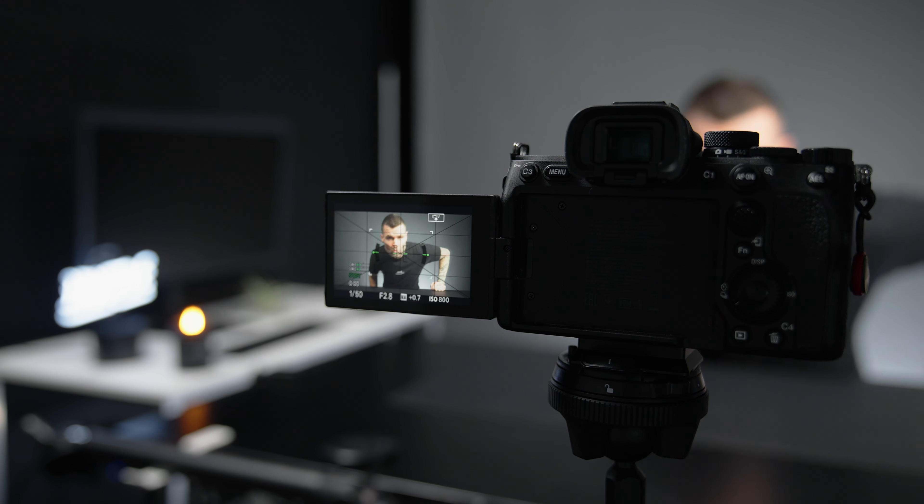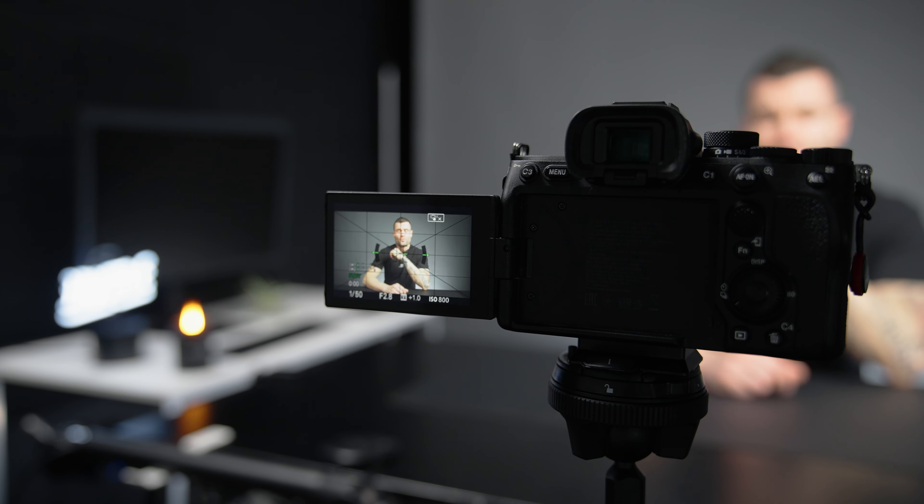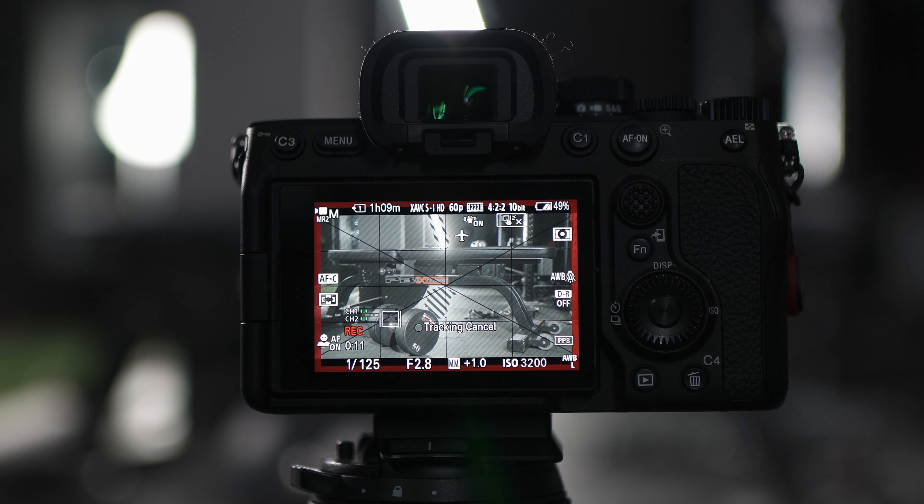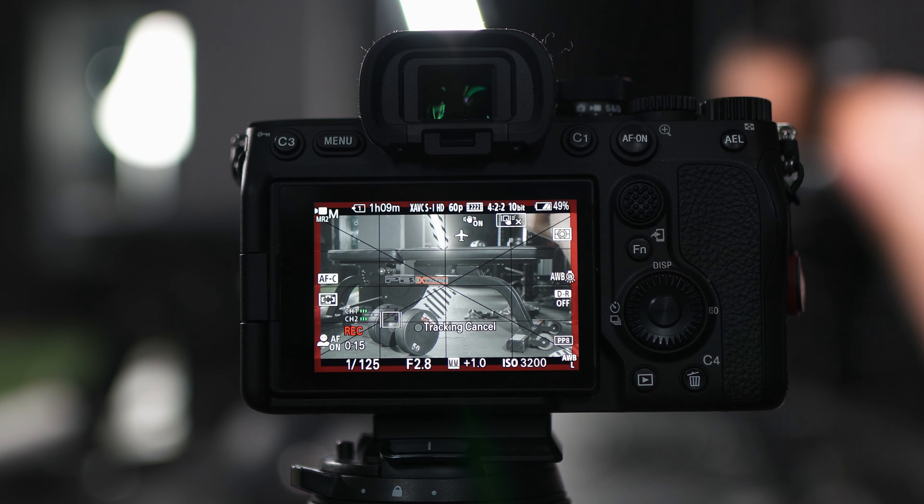The autofocus in the a7IV is incredibly reliable for both photos and videos. I can't remember a time using this camera where I've ever had to doubt its autofocus capabilities. I'm self-shooting the majority of the time, so having a camera I can count on to grab focus and stick to the subject is incredibly valuable. It also has touch-to-track autofocus, just like the a7S III — a feature I use for almost everything.